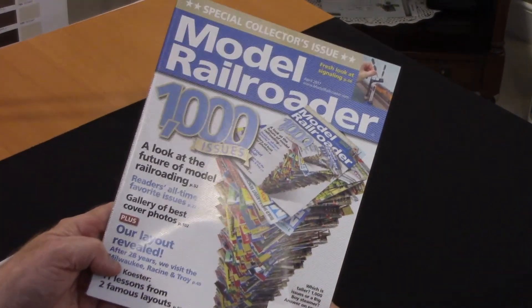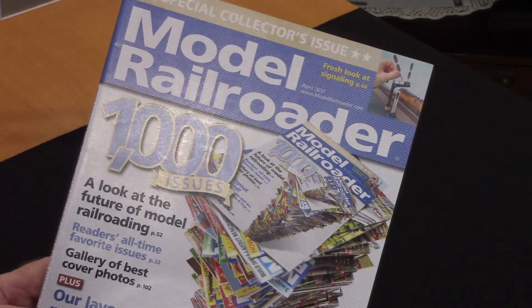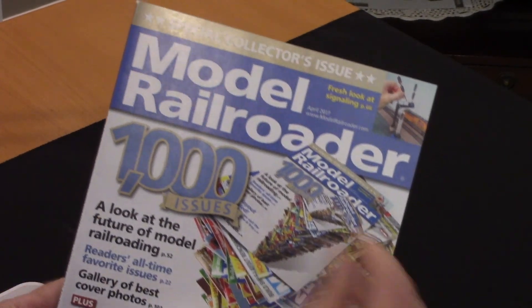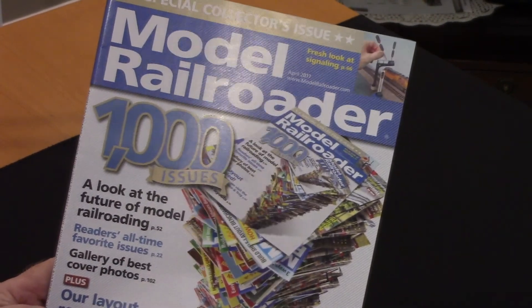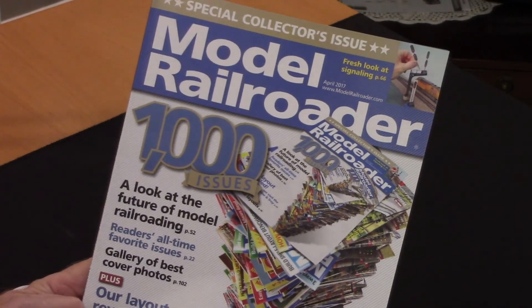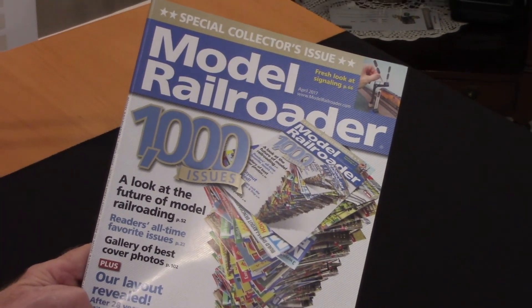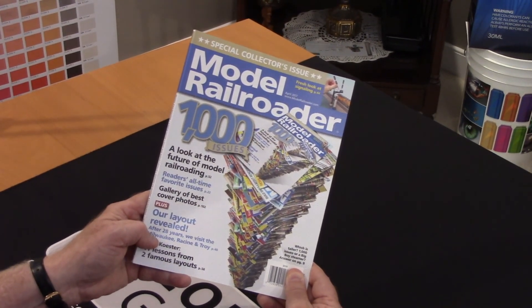This is printed on a web offset press with silver ink plus CMY, and it was just enough gold to stand out in the number here — the 1,000 issues. This is printed by one of our licensed printers, Quad Graphics. The customer loved it, and it's always a privilege to be part of so many of these collector editions.